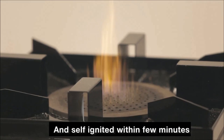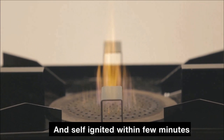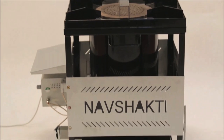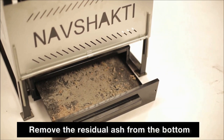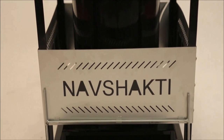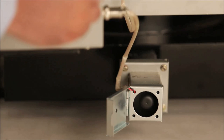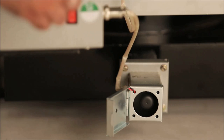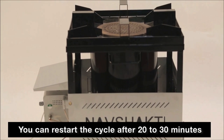During cooking, the stove can be turned off intermediately and will self-ignite within a stopover time of a few minutes. Once the cooking cycle is over, remove the residual ash from the bottom using the ash removal system at the base. After completion of the cycle, allow the fan to run and restart the cycle after 20 to 30 minutes.